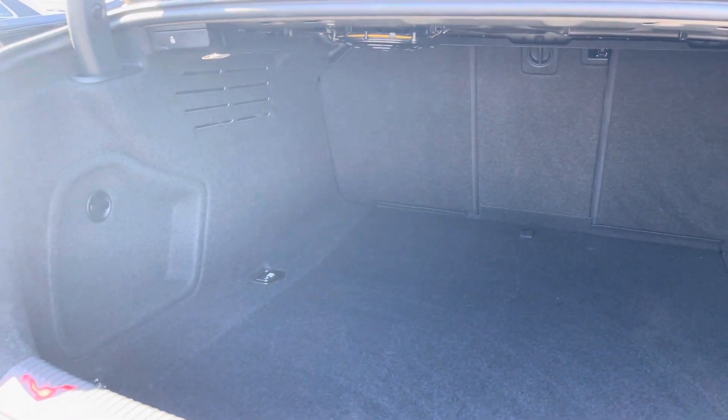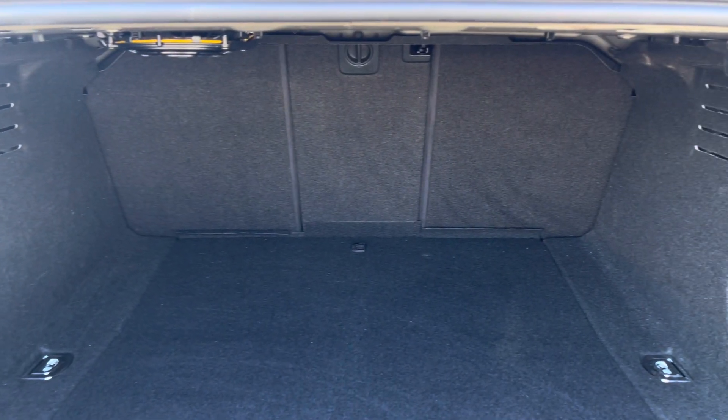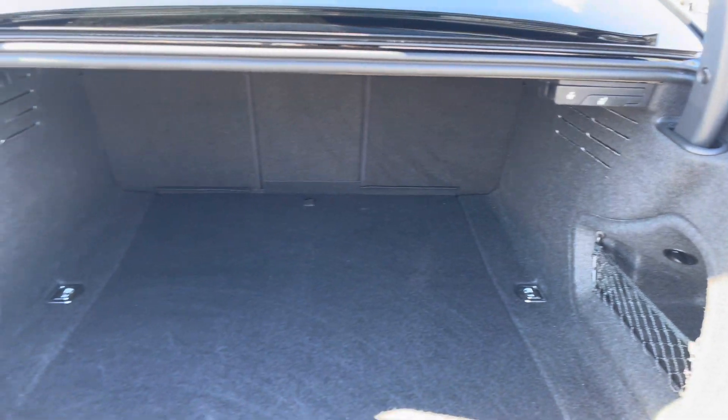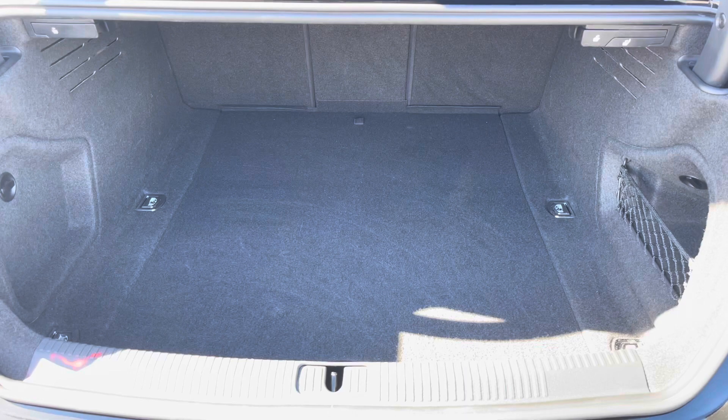A double click on the key fob and the boot will electronically open for you. As you can see, this is quite a spacious boot and allows up to four adult size suitcases to be placed in. However, if you do require room for longer, larger items, the rear seats do also fold down into three separate pieces.